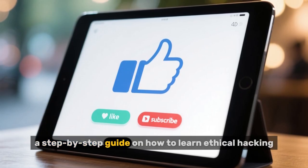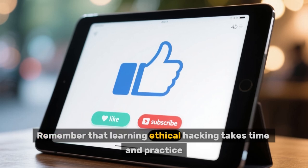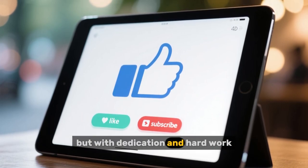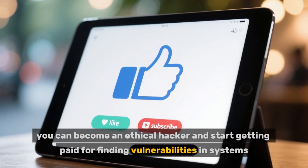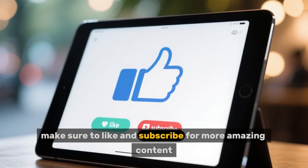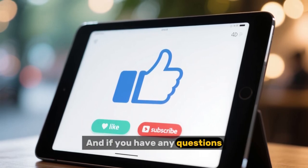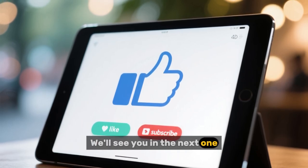So there you have it — a step-by-step guide on how to learn ethical hacking. Remember that learning ethical hacking takes time and practice, but with dedication and hard work, you can become an ethical hacker and start getting paid for finding vulnerabilities in systems. Before we wrap up, make sure to like and subscribe for more amazing content. And if you have any questions, feel free to drop them in the comments below. We'll see you in the next one.